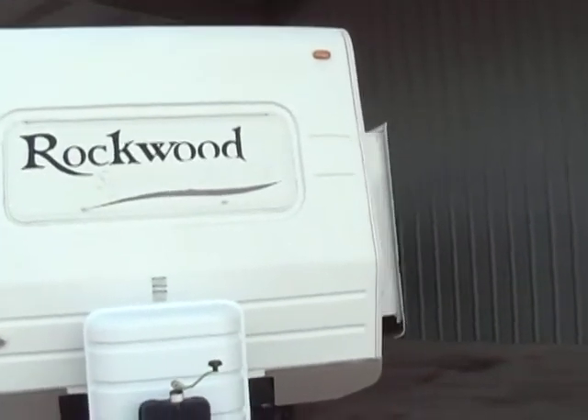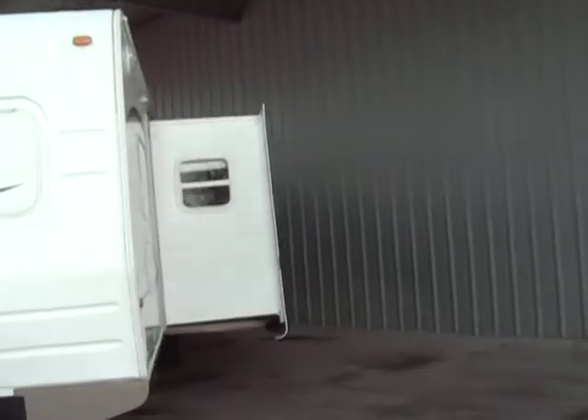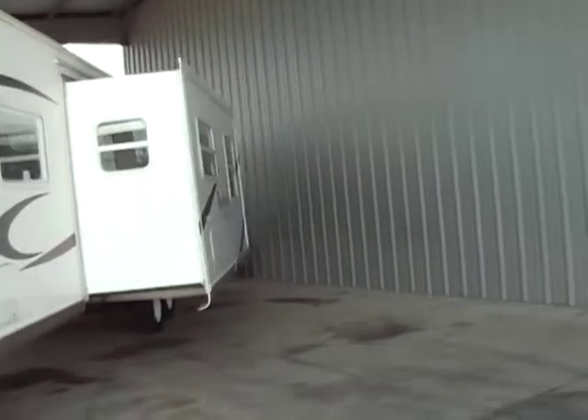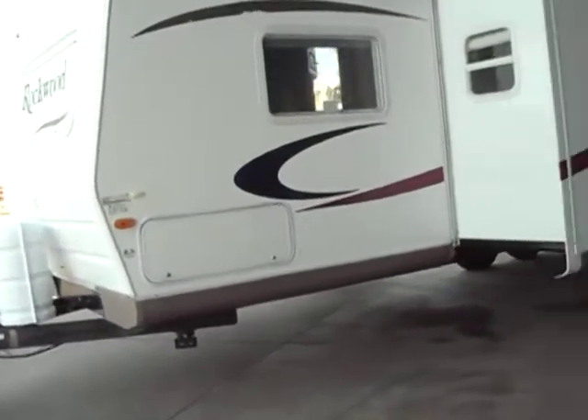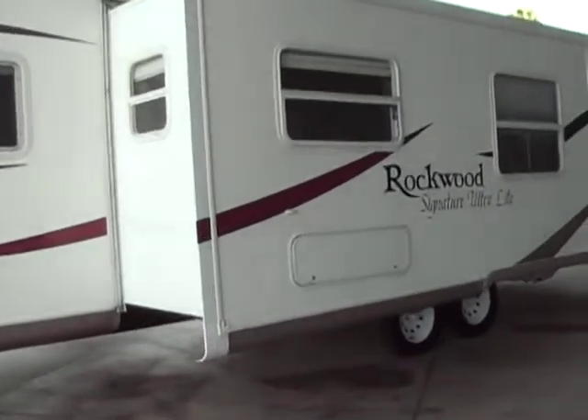You've got the front cover for the front bedroom window. It's smooth fiberglass with aluminum construction. You have the full pass-through storage there.